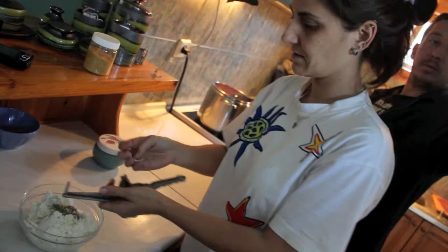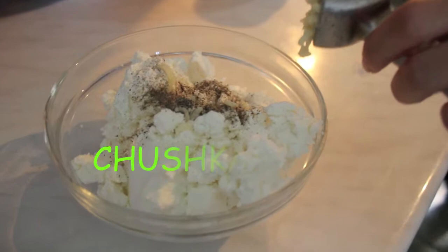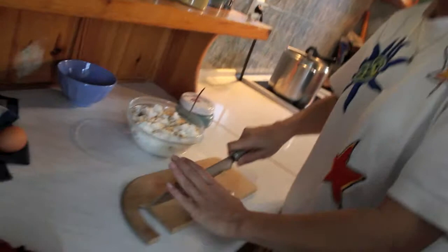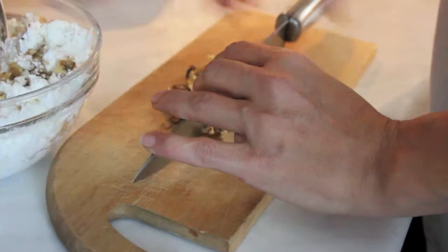She is preparing the filling for the red pepper, which in Bulgarian is called Chushki Burek. She is putting in some cheese, black pepper, and garlic. There will also be some nuts in this. These are the red peppers that were previously baked, and they will be cooked with the filling of cheese and nuts.